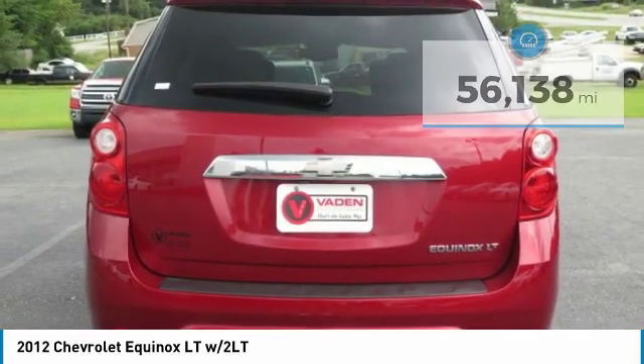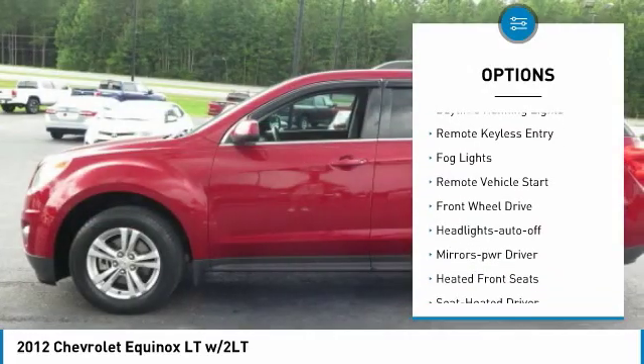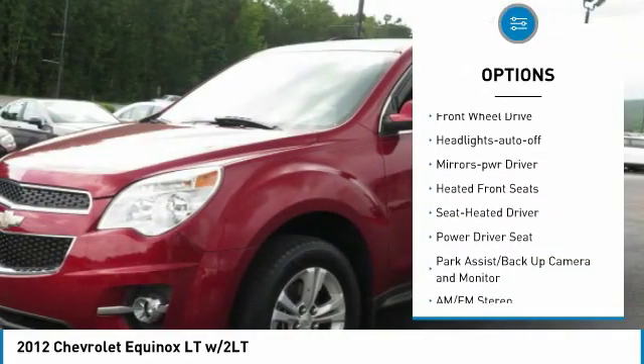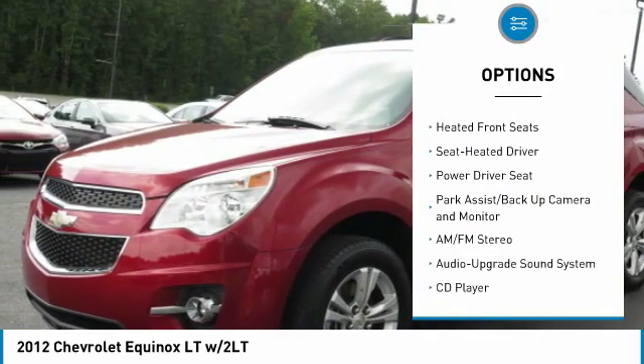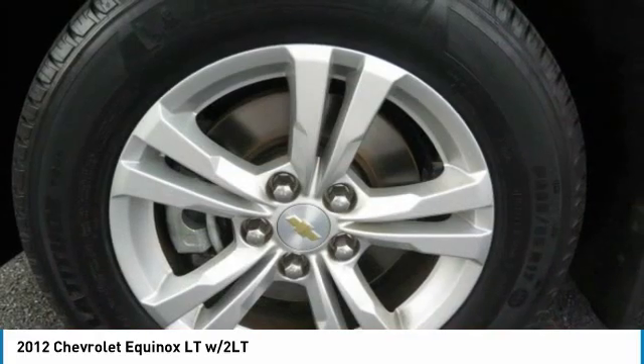Here are some of this vehicle's great options: heated side mirrors, traction control, intermittent wipers, daytime running lights, remote keyless entry, fog lights, remote vehicle start, FWD, headlights auto off, and mirror memory.